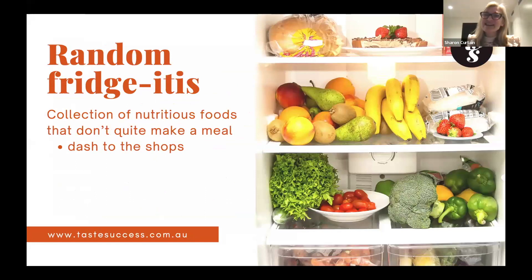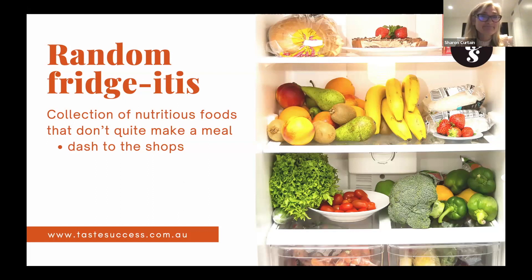You might also have what I call 'random fridge-itis' — when you open your fridge and think 'how do I make a meal out of that, that, and that?' Even if your fridge is full of wonderful nutritious foods, something is missing to actually fashion it into a meal, so you end up running to the shops.